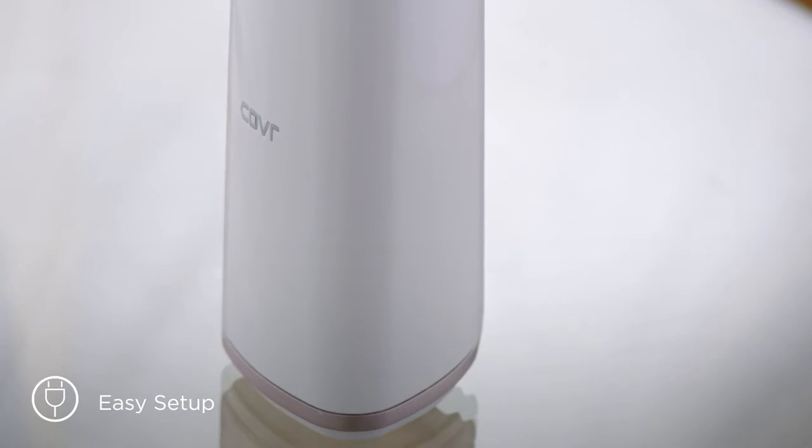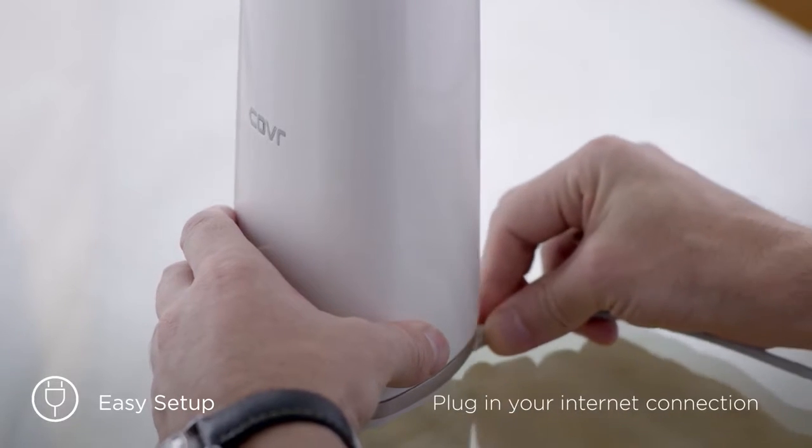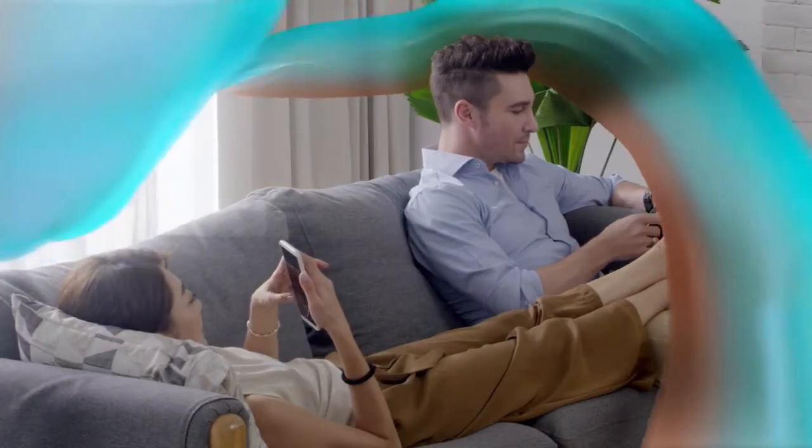Setup is smooth and simple. Just plug your internet connection into one of the Cover points, download the D-Link Wi-Fi app, and you're all ready to enjoy the power of truly seamless mesh networking.